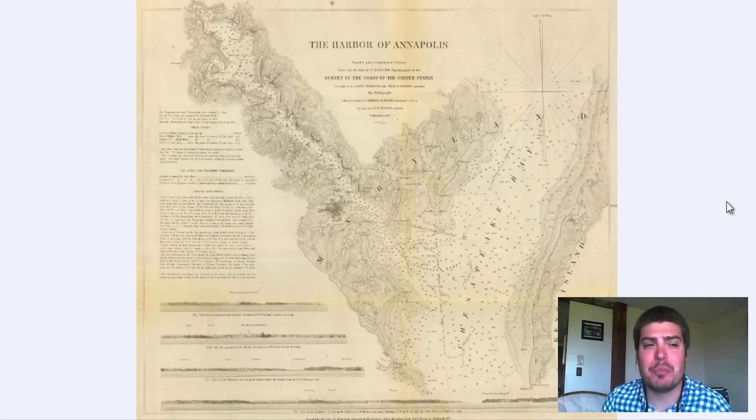Hey everyone, Adam Shaw here from Revera Media Company. Today we've got another vintage map for you guys. It is a map of the Annapolis, Maryland Harbor that was originally produced in 1846.